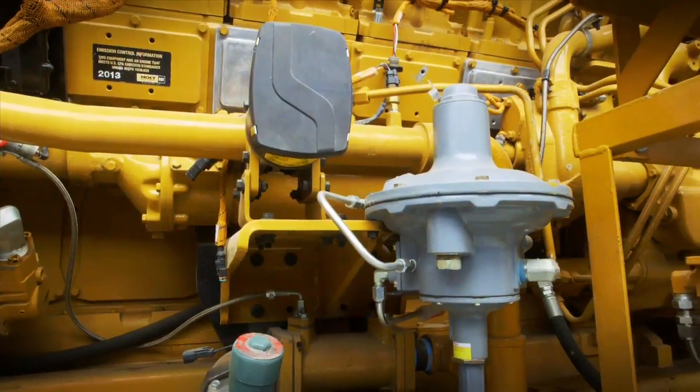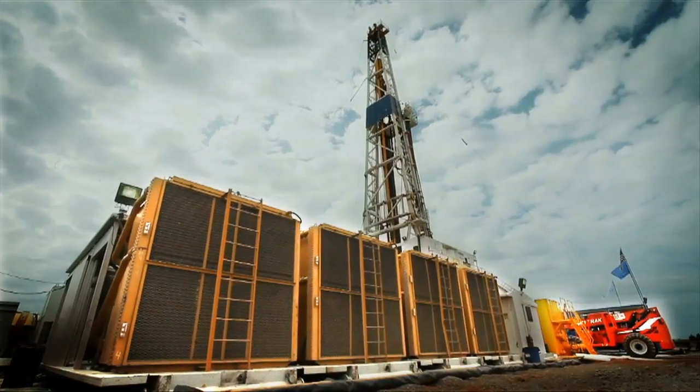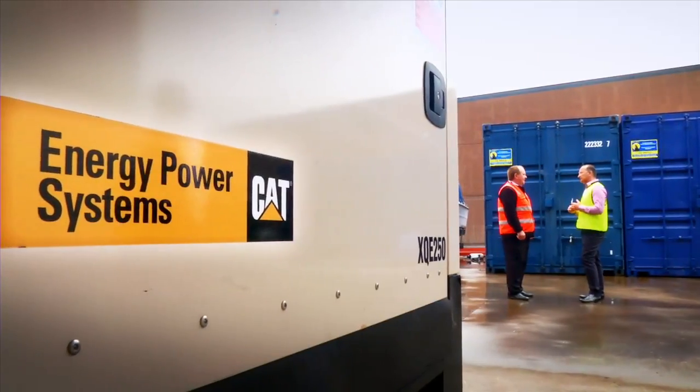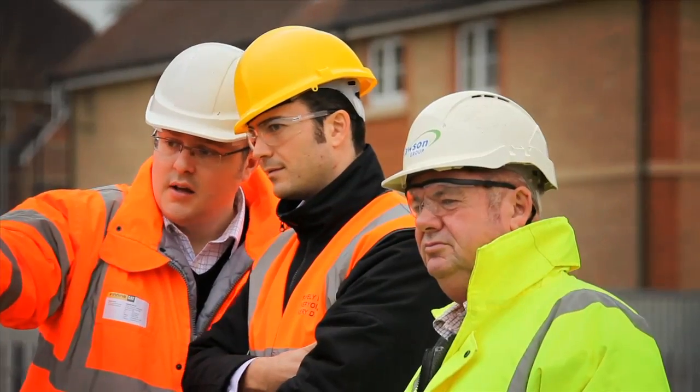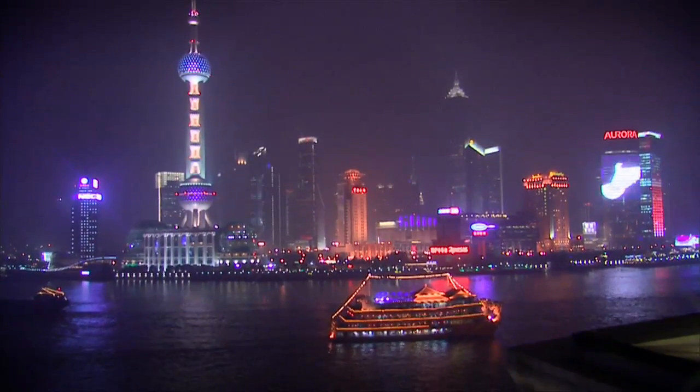Fuel cost savings, system integration, performance and reliability, and a global dealer network — that's how Caterpillar is supporting its customers and powering a natural gas future.